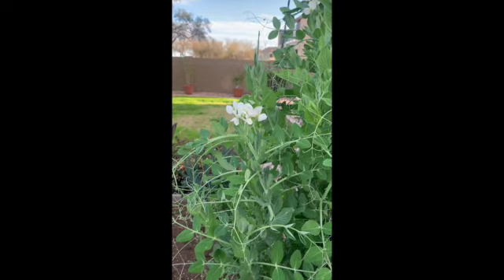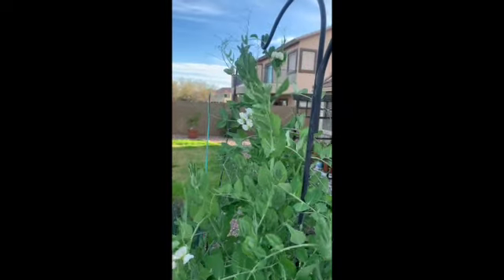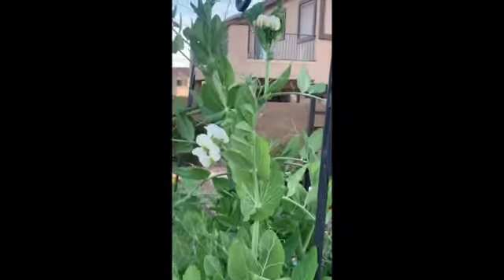And this is March 13th. Flowers are opened up nicely. Some there, also got some more up there. Zoom in here.